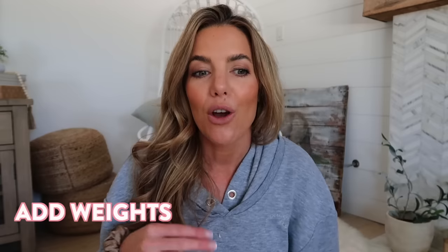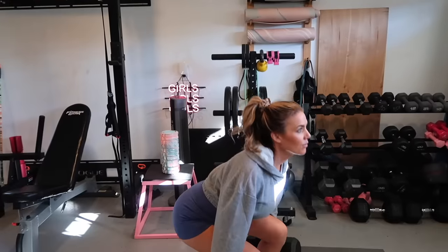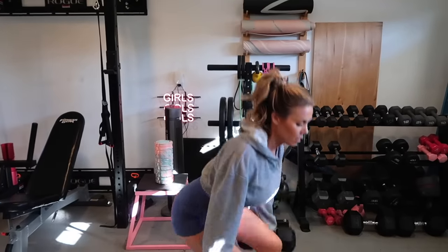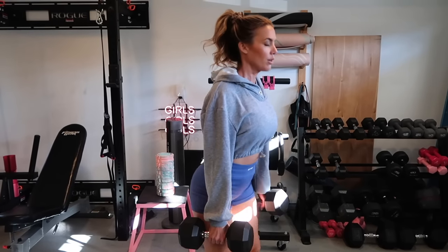One of the things that immediately started making a huge difference for me was training with progressive overload. For those couple of months after having a baby, I wasn't doing any strength training or weight training, and that's when I really started noticing the cellulite the most. But then as soon as I started picking up my resistance bands, adding weights, and really challenging myself each day to do more reps or increase those weights week over week, I started noticing that cellulite reducing so, so much.